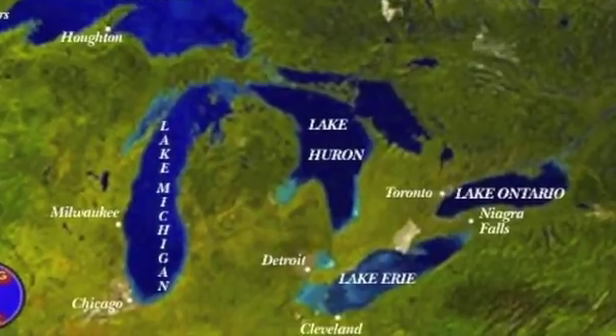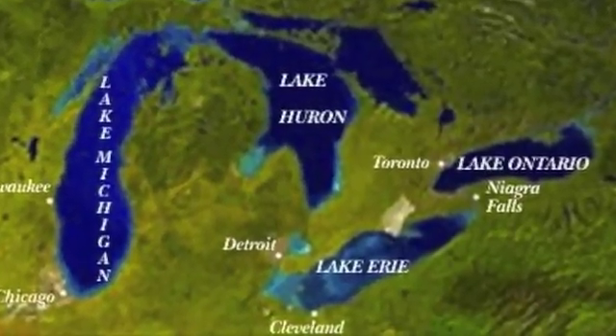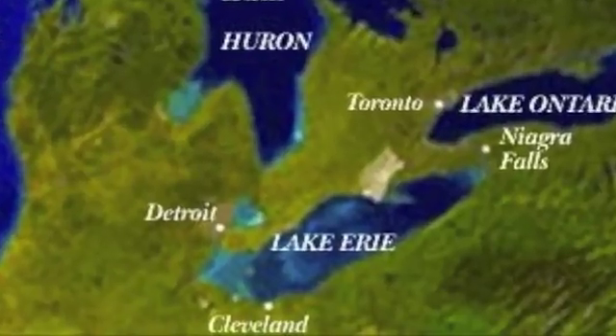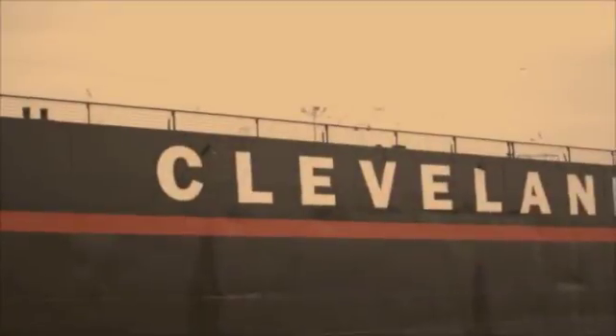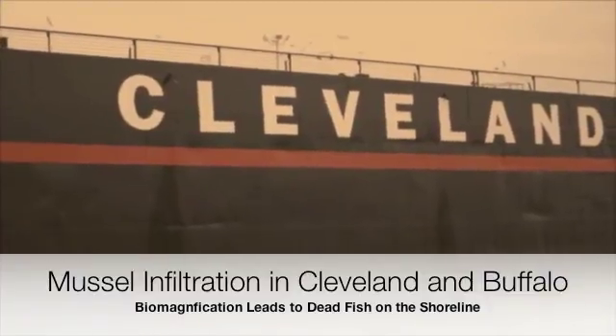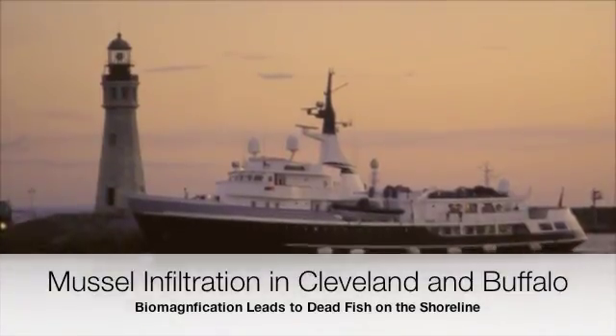The Great Lakes are the world's largest supply of surface fresh water. Shared by two countries, these massive lakes are a huge asset for foreign trade activities of the United States and Canada. Sadly, a byproduct of all this commercial activity is the rise of pests, biological nuisances, and invaders.